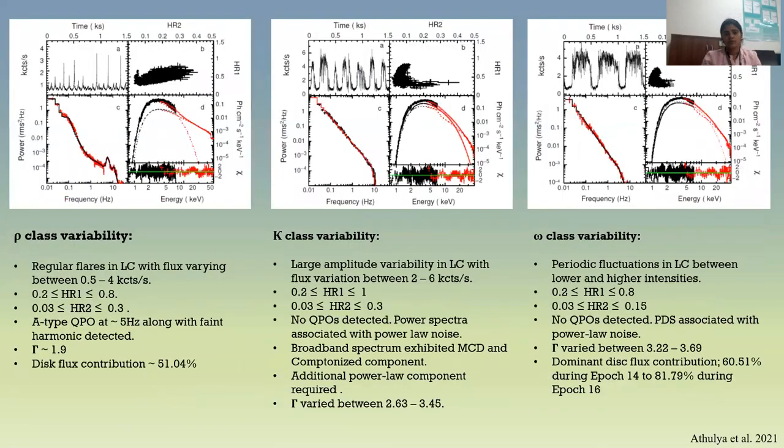The source also exhibited rho, kappa, and omega class variability. During rho class variability, there are periodic flares in the light curves, QPOs are detected, and gamma varied around 1.9, with almost equal disc and Comptonized flux contribution. During kappa and omega class variability, no QPOs were detected and the power spectra are associated with power law noise. During kappa class, the energy spectrum is described using a multicolored disc component, a Comptonized component, and a hard tail, with dominant Comptonized flux contribution. During omega class, it is only a multicolored disc component and a Comptonized component, with dominant disc flux contribution.